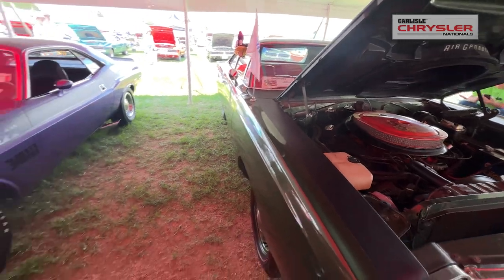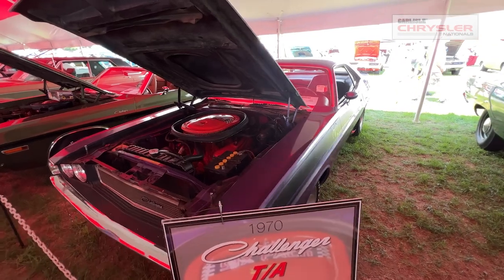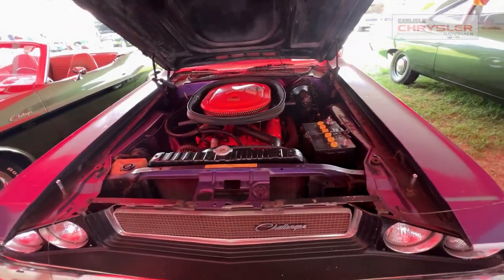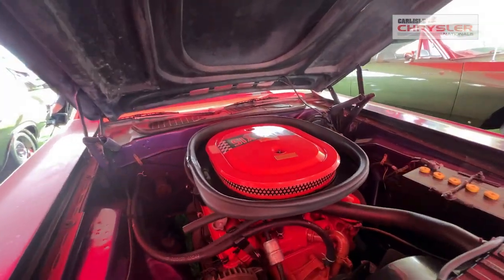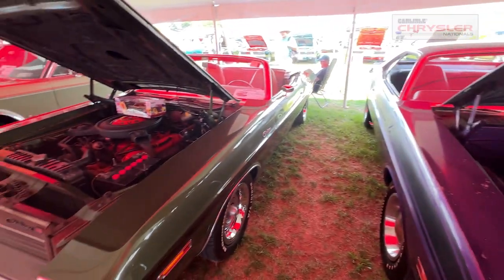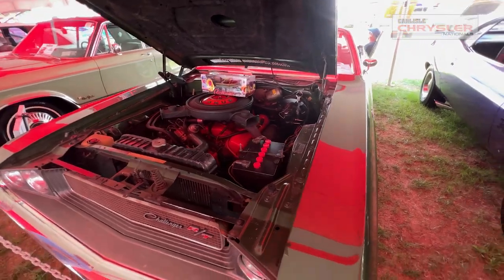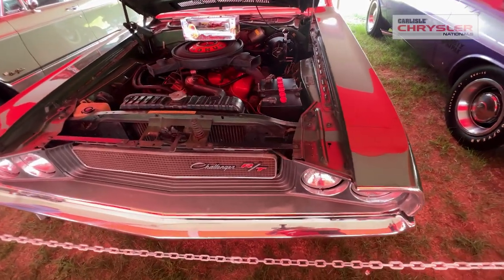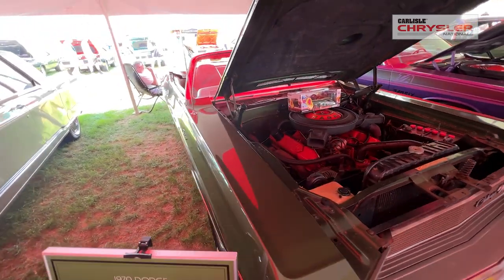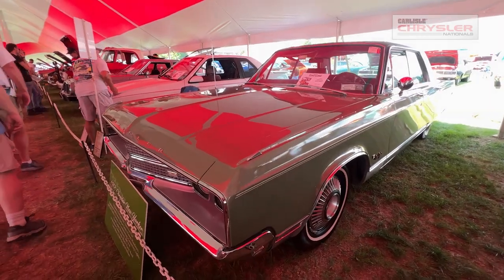It all started with my '70 Cuda that I ordered in 1970. It was its 25th anniversary, so I was invited to Carlisle into Building T. We came here, had a good time, went to a few shows after that, and were put in groups of restored cars. We listened for the weekend, heard the comments. At the end of the show, we decided if the car was going back home and put away, there's no reason bringing it out — nobody understands what it is.